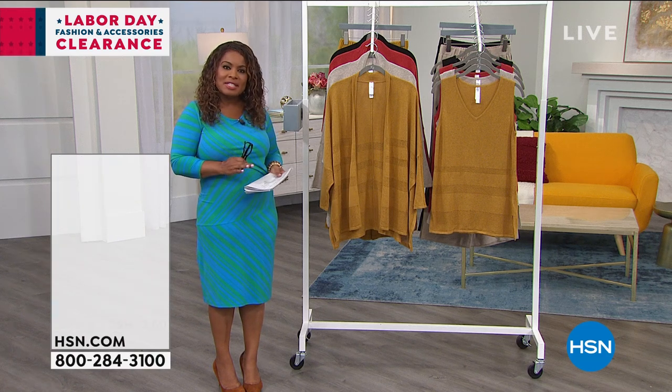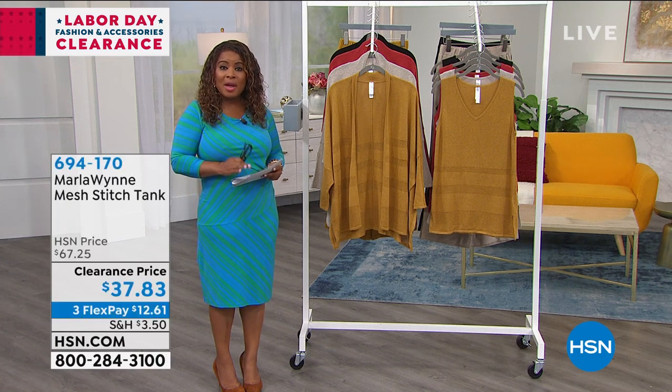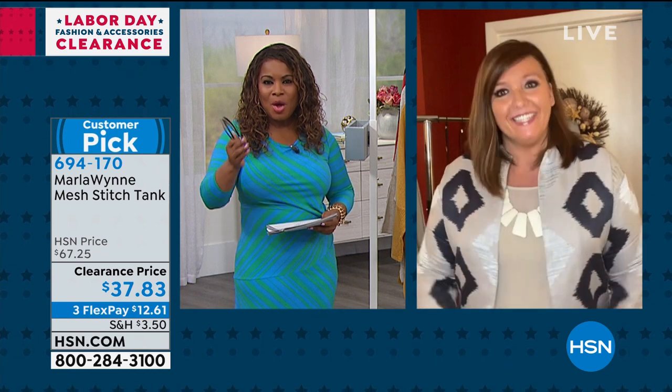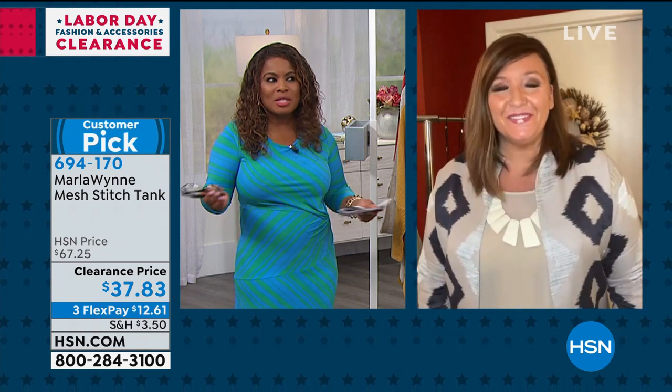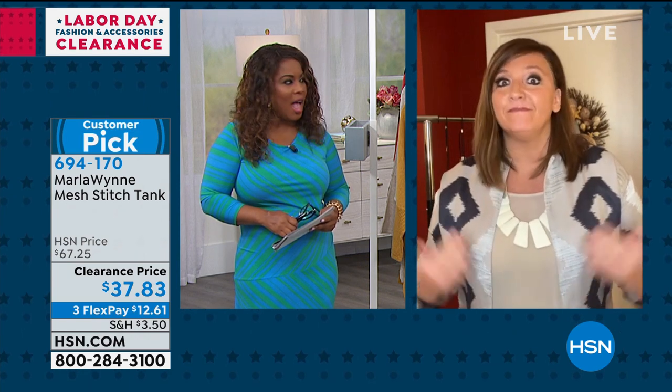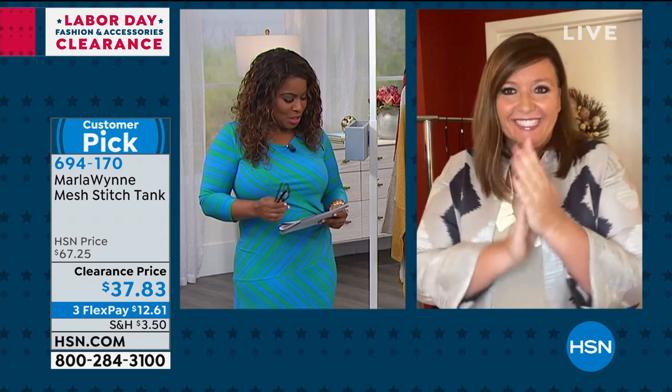Marla Ginsberg is the designer of the Marla Wynn Collection. Stephanie, let me know when you're there. I am here, Marlo. It is so nice to see you. I left you a message earlier — I was so looking forward to spending this hour with you. Let's get started. I'm ready, let's do this!